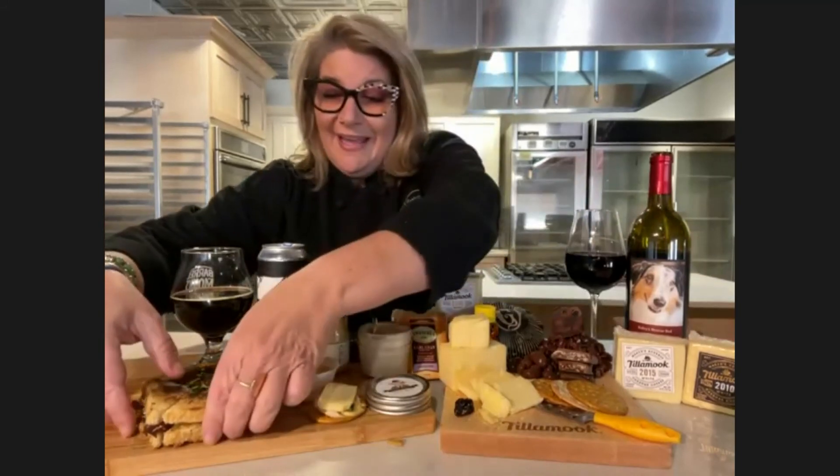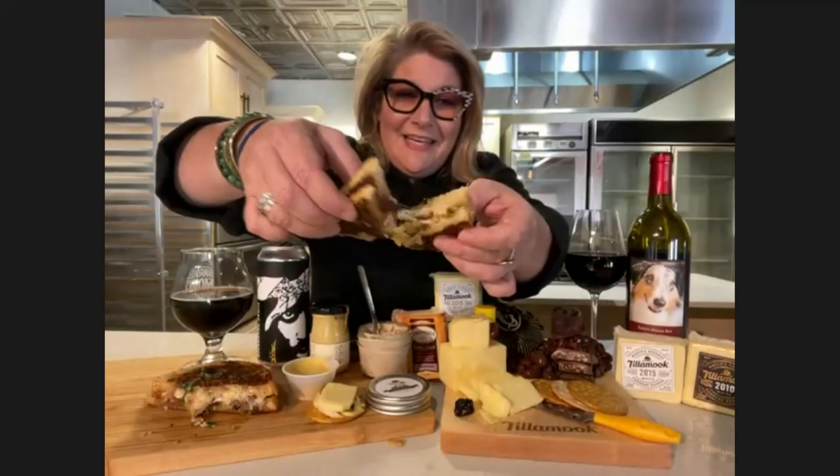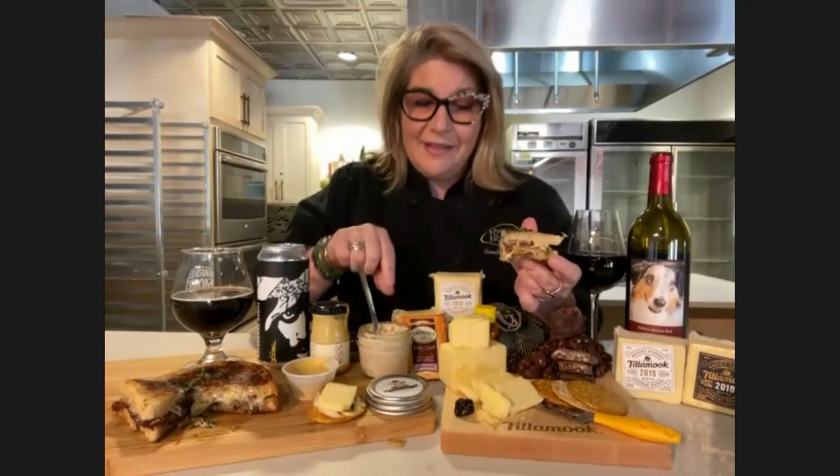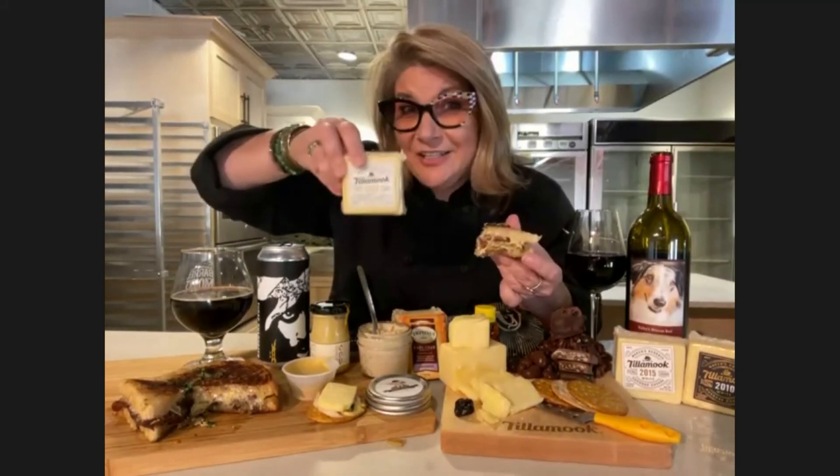We do grilled cheese happy hour here every single weekend, and this is a fantastic grilled cheese that we just created. We used a fresh baked sourdough bread from downstairs in our market. We have Hinckley's Meat's smoky bacon. Of course, we've got the Tillamook Maker's Reserve 2015 cheddar in here for that sharp complexity. And then we did a pear chutney with a little bit of cinnamon and some sugar, and we've got some fresh basil topped on.